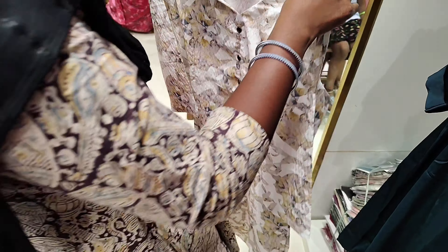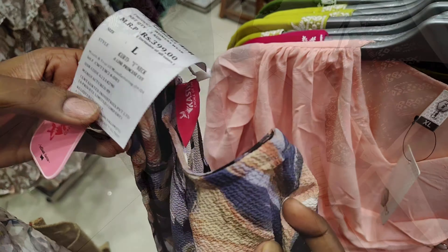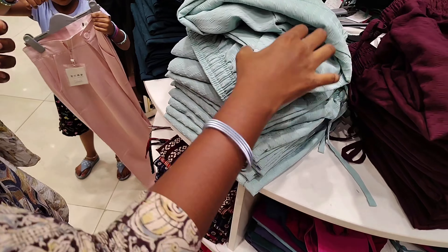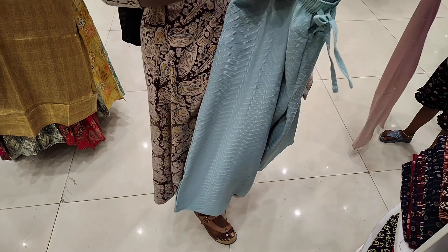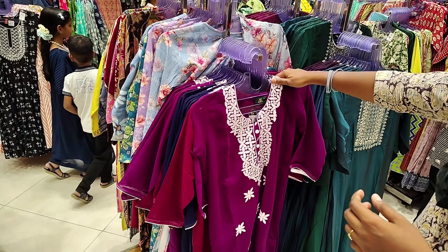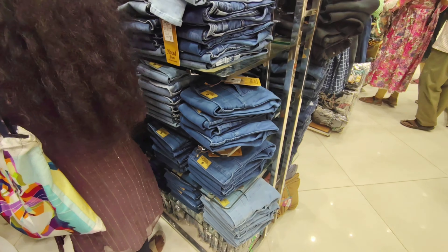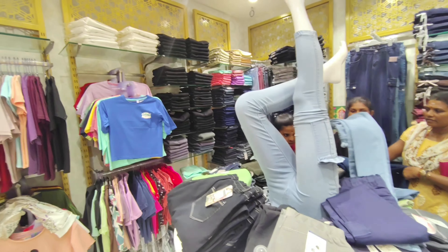There are many color variants and pockets are also available, which makes it very convenient for carrying a mobile. The 449 variant has a different print. In the next section, there are palazzo pants with many color variants and cotton pants available, comfortable and starting from S size with double XL also available. The range is 400 and above.